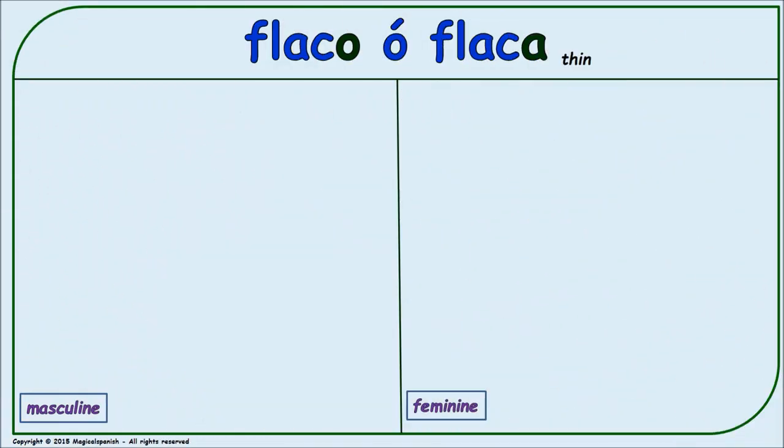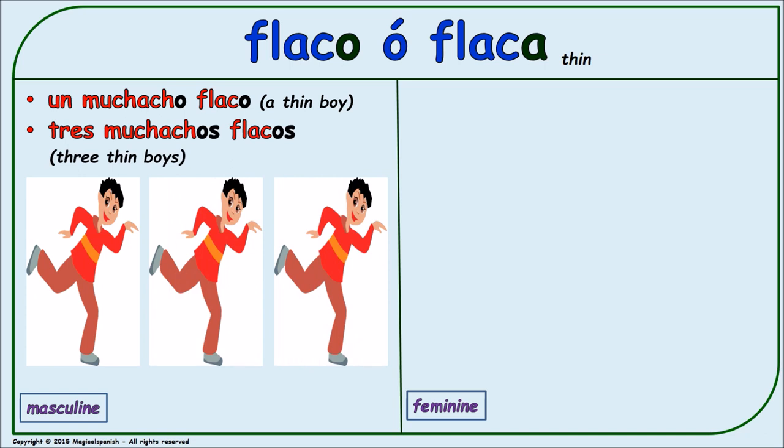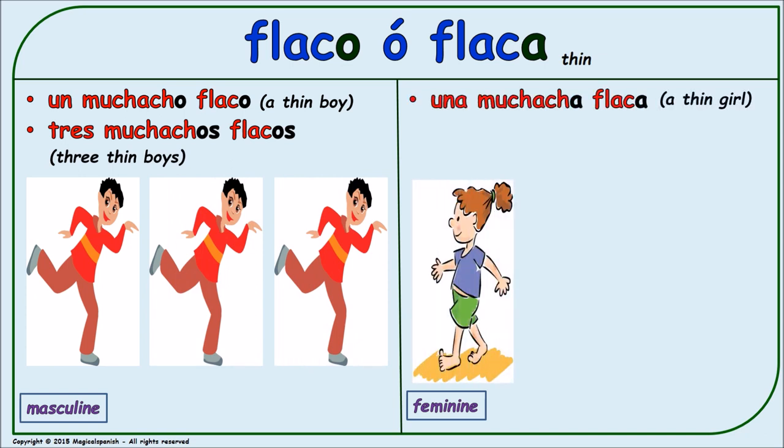'Flaco' or 'flaca' (skinny). Masculine singular: 'un muchacho flaco.' Masculine plural: 'tres muchachos flacos.' Feminine singular: 'una muchacha flaca.'